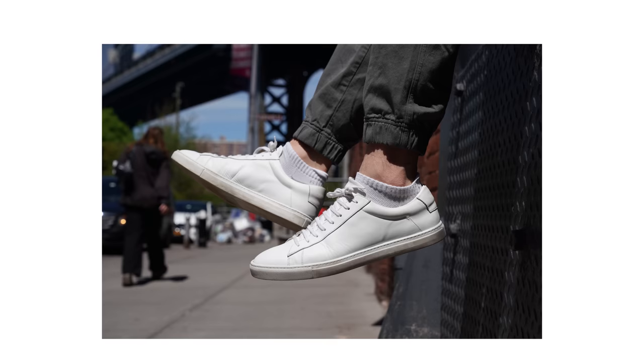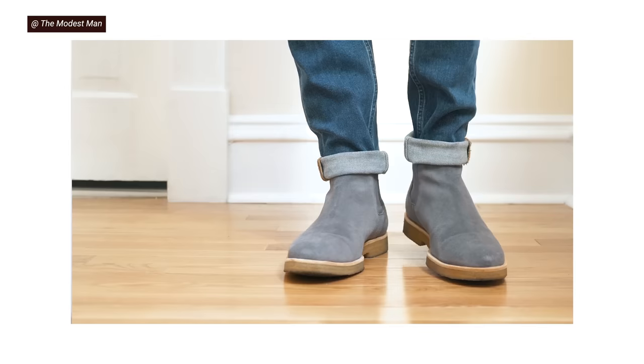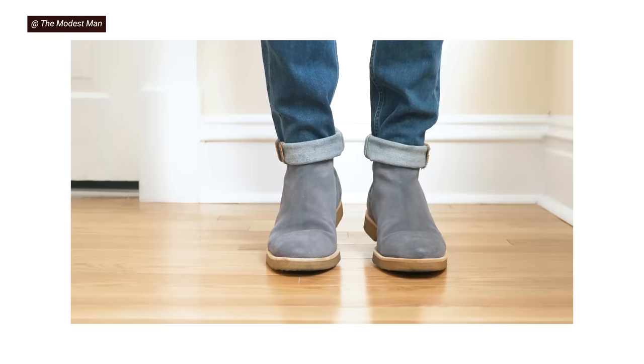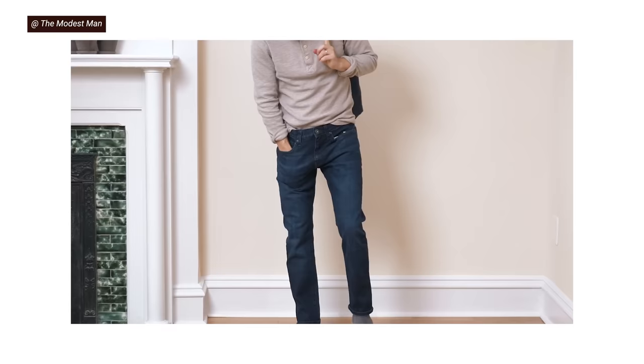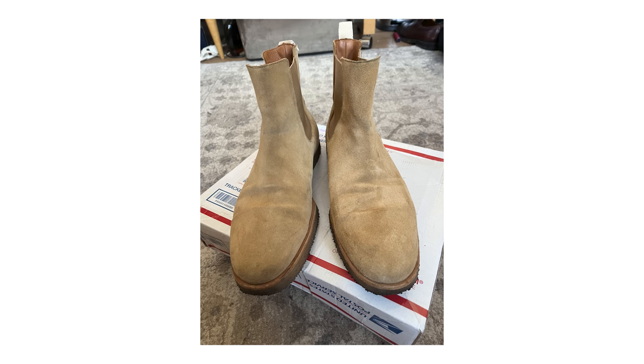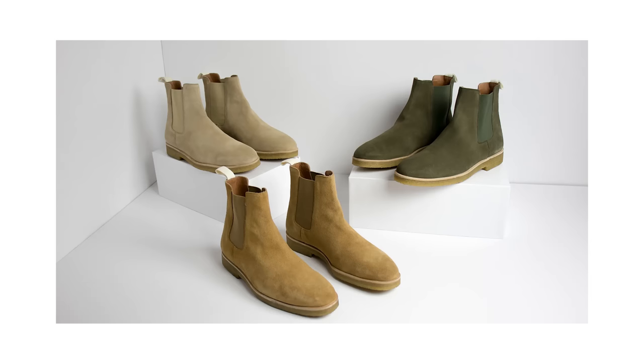Oliver Cabell is next on the list with their Chelsea boots under $300. This brand might be best known for their very good minimalist white sneakers, but their boots are no slouch. These Chelseas are made in Italy with Italian suede, lined with Italian vegetable-tan leather, and have a really nice soft crepe outsole. They're loved by many and right now are $199. I've worn the Chelseas for a while and do wear them a fair amount because the crepe sole is a comfortable touch you don't always see. It's hard to say no to that price.